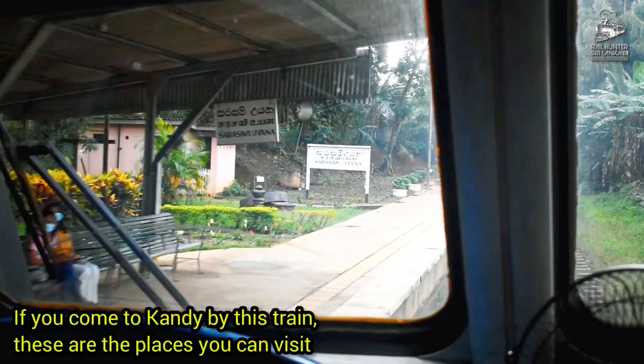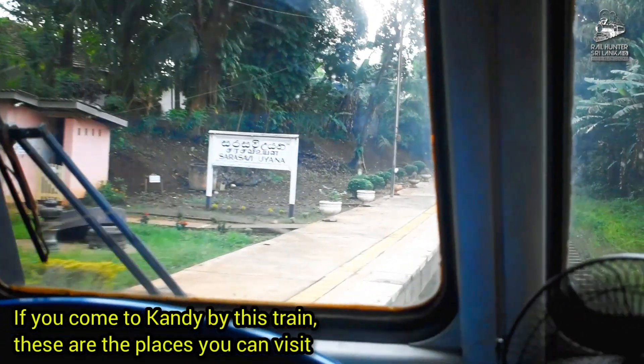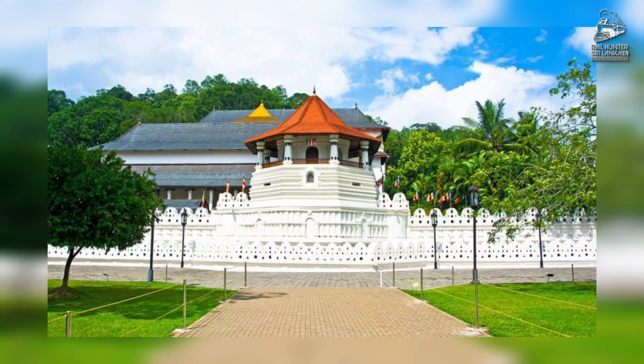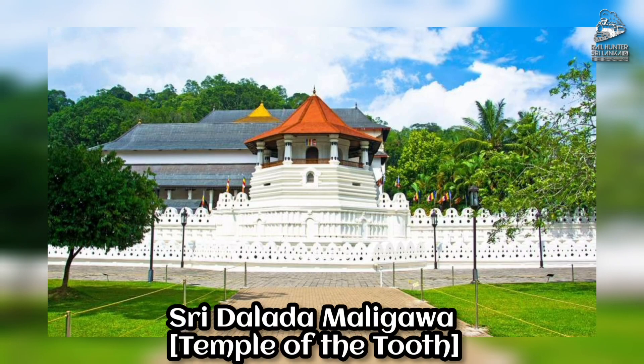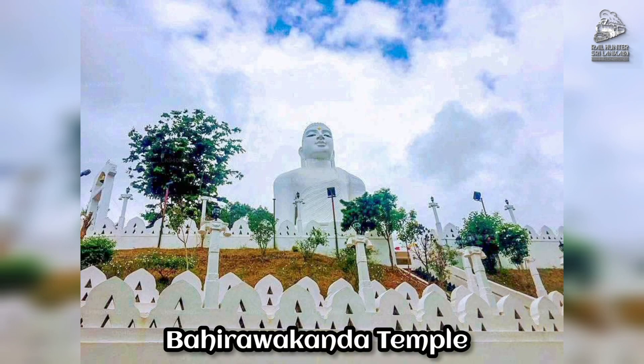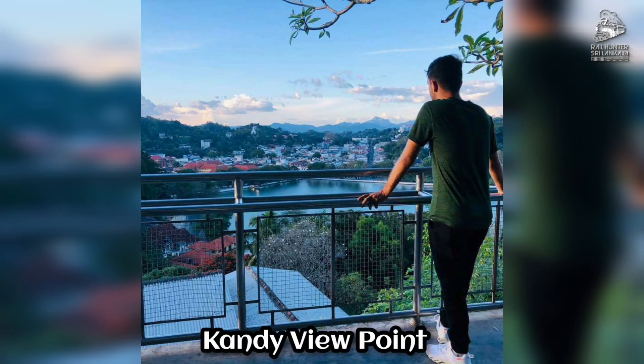If you come to Kandy by this train, these are the places you can visit: Radhanayabodnagar Garden, Shri Dhaladha Maluga, Byro Kandha Temple, and the Kandy Viewpoint.